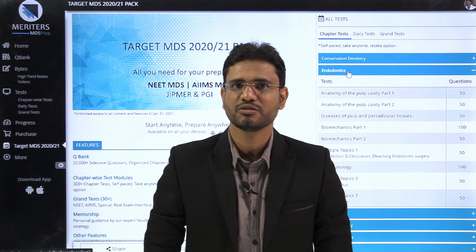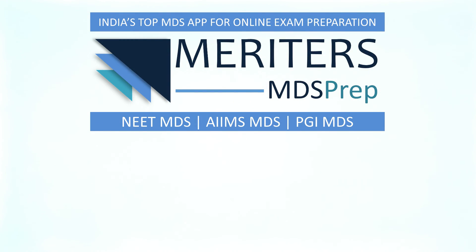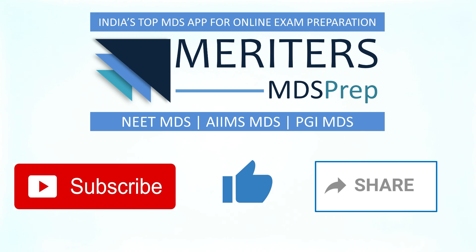Take care of your health. Wish you all the luck in your preparation. If you have any queries, please put them in the comment section below. If you like this video and want to see more videos like these, subscribe, like, and share our channel. Thank you.